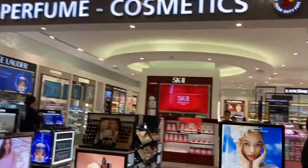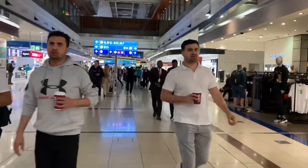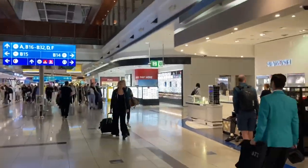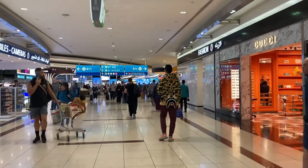In 1959 the construction of the airport was ordered by the ruler of Dubai, Sheikh Rashid bin Saeed Al Maktoum, and it officially opened in 1960. That's a little bit of history and information about the airport. Now I've gone through security and I've entered the main duty-free area.